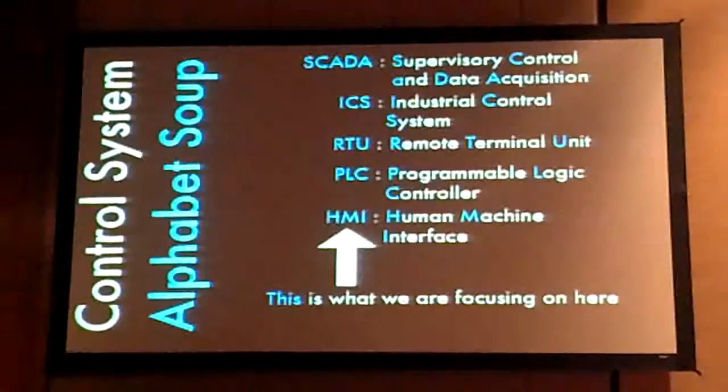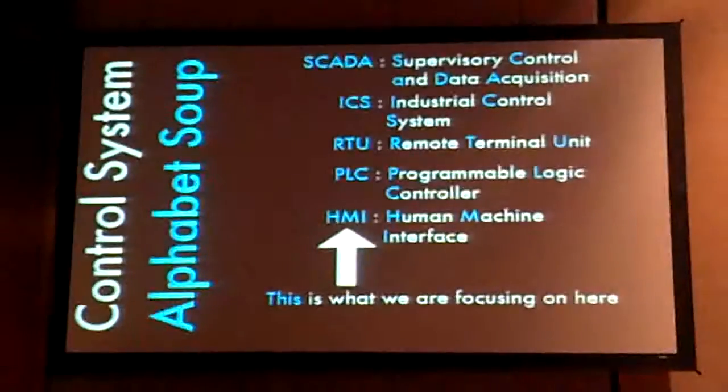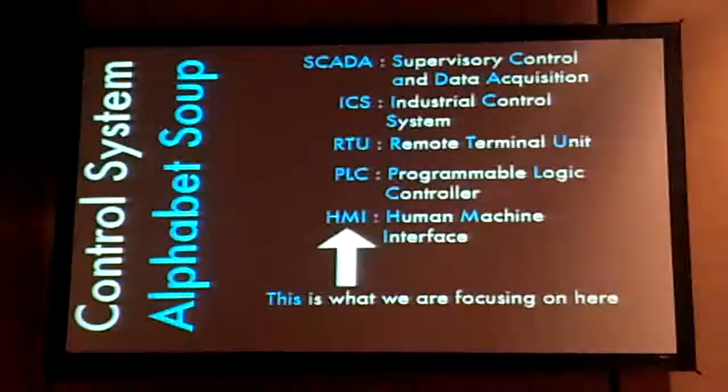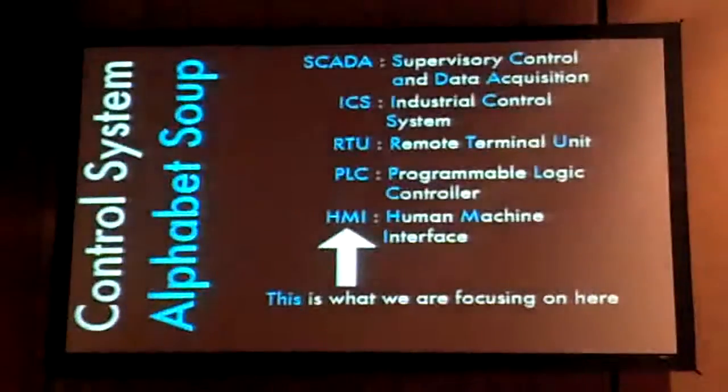A lot of SCADA talks waste a whole lot of time on the alphabet soup of control systems. I'm not going to go too deep into that — I'll send you to a SCADA talk board since they've been pretty prevalent at conferences for the past few years. The part we're most interested in here is the HMI, the human machine interface. We have systems with PLCs out in the field that are doing stuff.